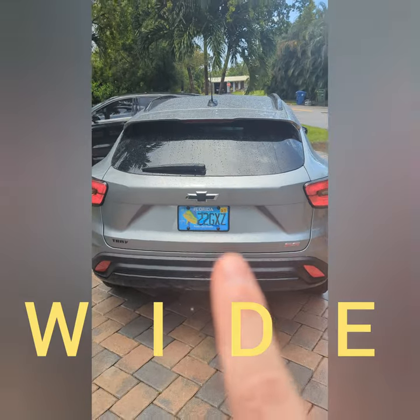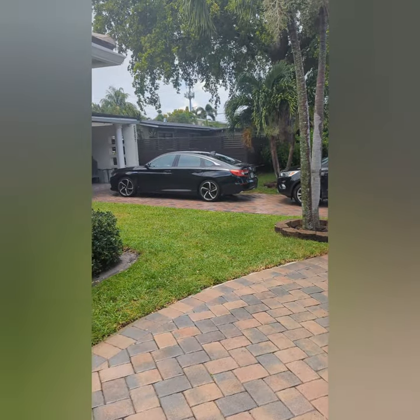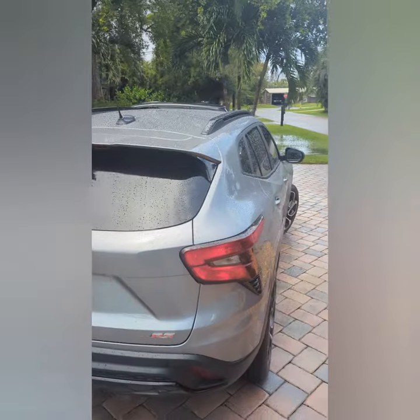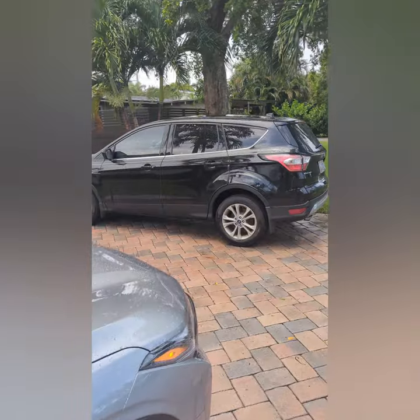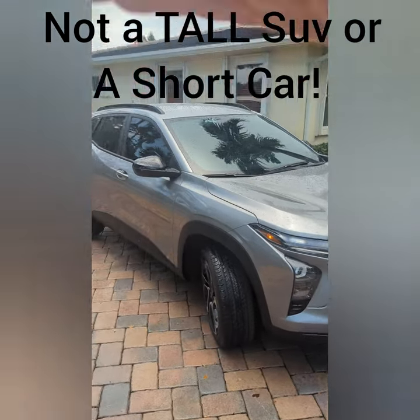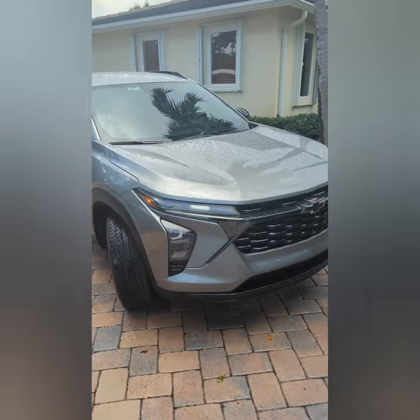It's a very wide stance at the back of the car. Over there is an Accord — look at the difference in width between that car and this car. Also look at the difference in width between this vehicle and that Ford Escape over there. This is a wide stance car, it's a little bit lower, which kind of gives it a sports car type of vibe.